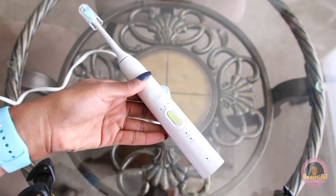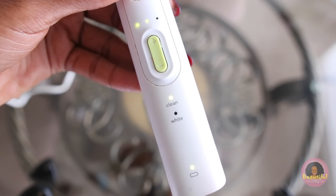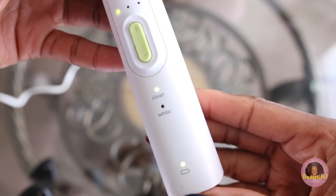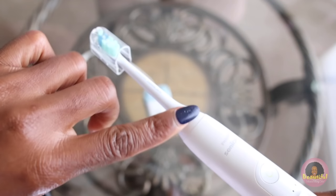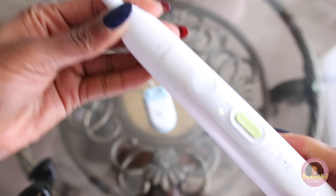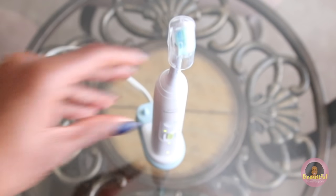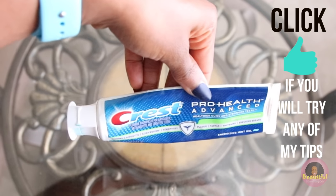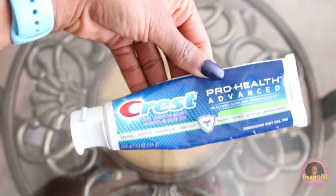My toothbrush of choice is the Sonicare Healthy White, and I love it because it's no-nonsense. It has a really nice speed control and even has a whitening setting. I usually brush with it twice a day, and the setting automatically lasts for about two minutes. I replace the brush heads about every two months faithfully. Ever since I've been using it, I have not had one cavity in four years.